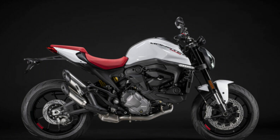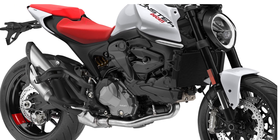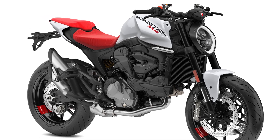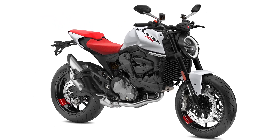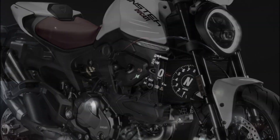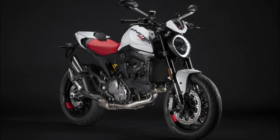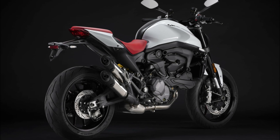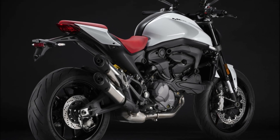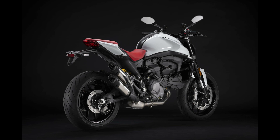Adding to the exhilaration is the presence of launch control, allowing riders to experience starts akin to MotoGP races. At the heart of the Monster lies the Desmodromic Testastretta 11-degrees twin-cylinder Euro 5 approved engine, delivering 111 horsepower of maximum power at 9,250 rpm and 93 Nm of peak torque at 6,500 rpm. Ducati also offers a depowered 35-kilowatt version for A2 license holders, making the Monster accessible to riders at various stages of their motorcycling journey.